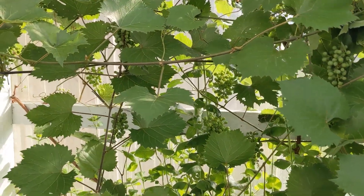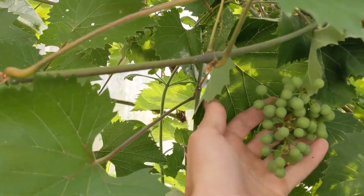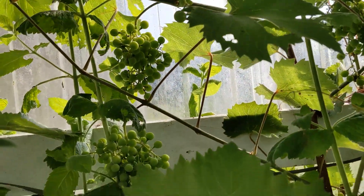When new branches appear, farmers will continue to prune the leaves to maximize nutrients for the growing branches. Young shoots growing at the base of the tree will also be removed.